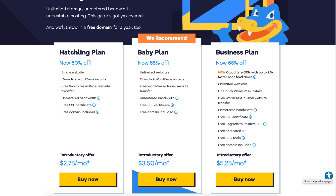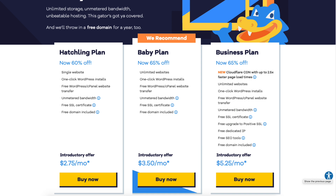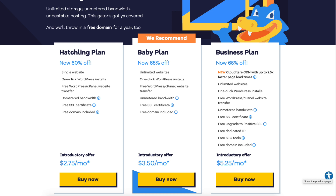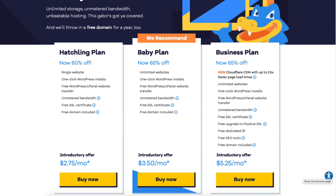My recommendation is if you're going to have just one site, go with the hatchling plan. You can always upgrade to the baby plan or any plan with Hostgator at a later date — the Hostgator support team can do this for you. If you're going to have more than one website, the baby or business plan is a good pick. The business plan is ideal if you want faster speed with the Cloudflare CDN, a dedicated IP, a free positive SSL certificate, and free SEO tools.